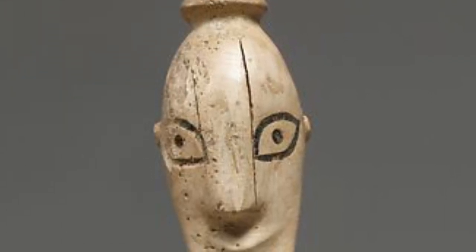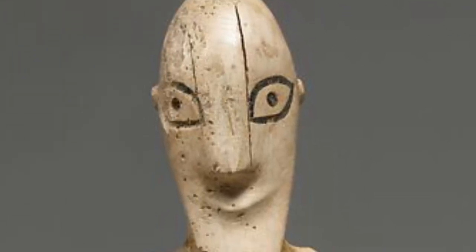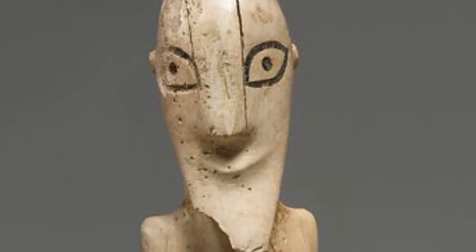Although the eyes are only indicated by incised outlines with dots for pupils, the nose and mouth are well-modeled.